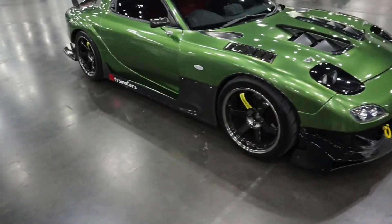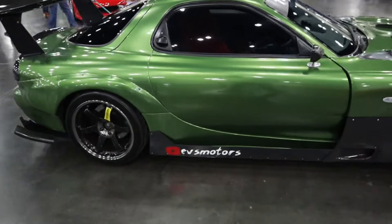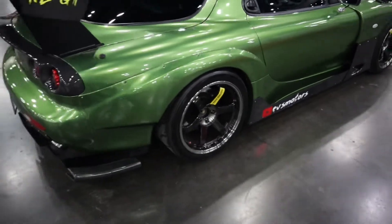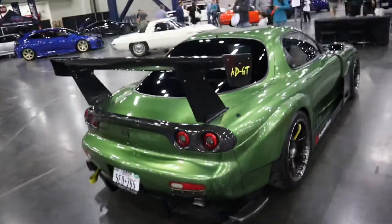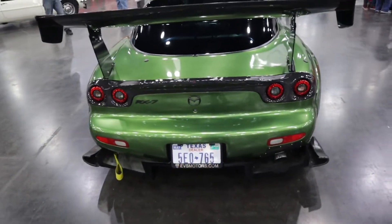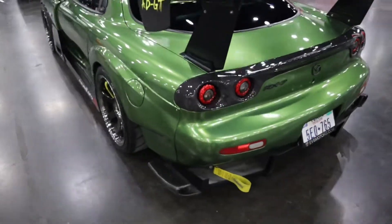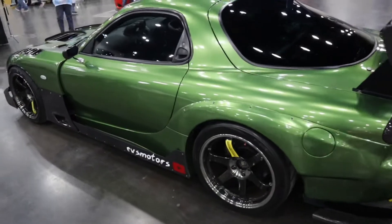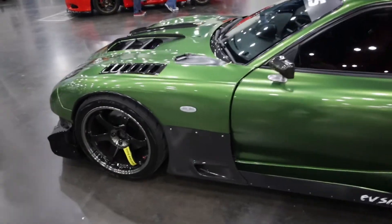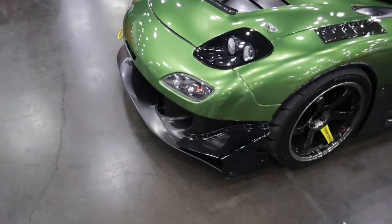Kind of familiar for some people who saw the Tuner Evo video — this actually picked up quite a few awards there. Both Racing TEs, carbon fiber everywhere. Haven't really seen those taillights on an FD before — it's really sweet. It's green — this green is something else. It's immaculate. That splitter is something else.